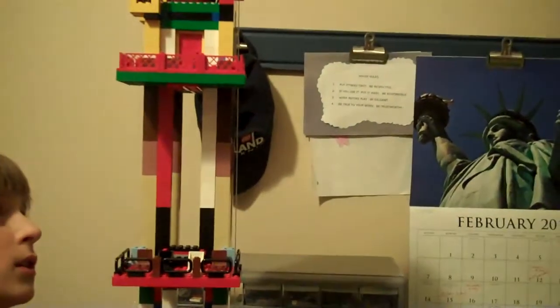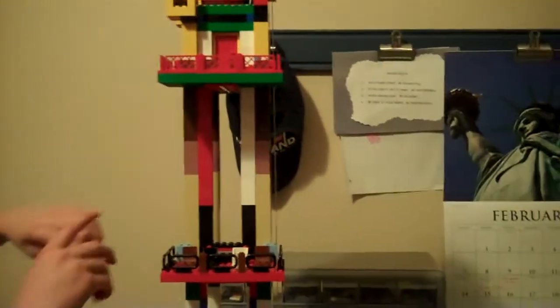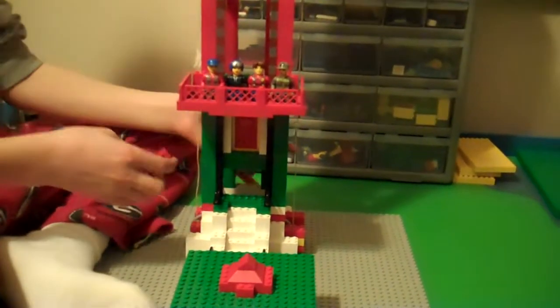Uh-oh, what was that? Goodbye, elevator. That wasn't the brakes, was it? No, that wasn't the brakes. Maybe it was. That was the brakes.